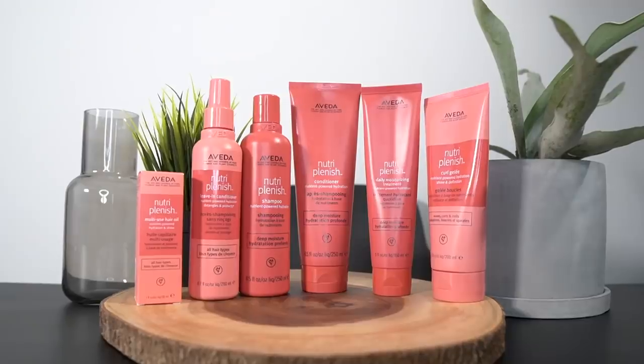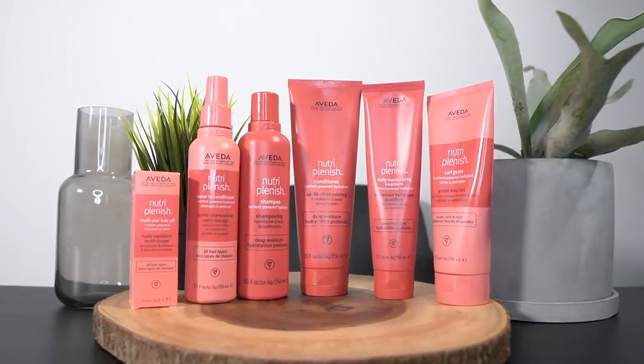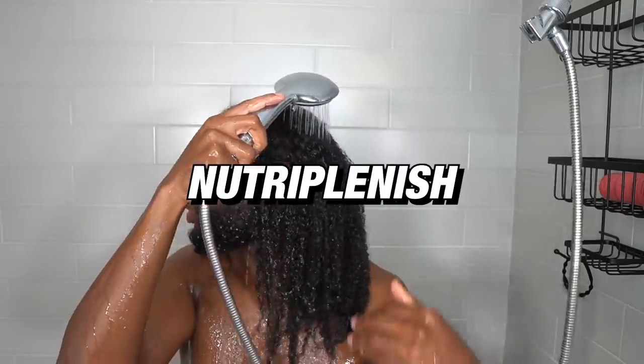That's the kind of stuff that I like to hear. That's important to me because I need to know that my products are sustainable. So I went ahead and tried out some of their products from the Nutriplenish line, and this line is about hydrating your hair through a superfood complex.